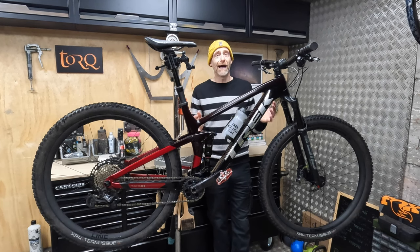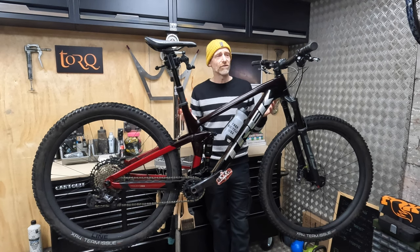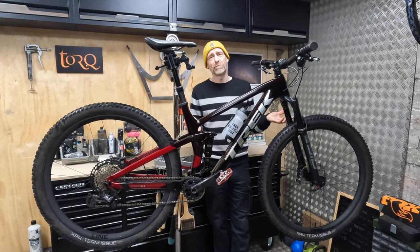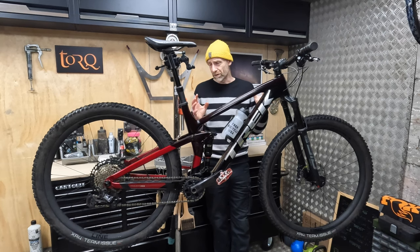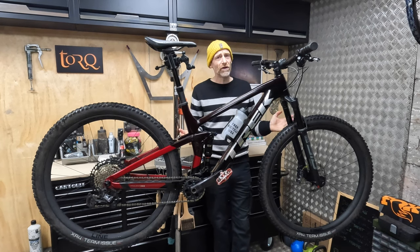This is an absolute ripper. If you're the kind of person who turns up to the occasional XC or marathon event in a peaked helmet and baggies rather than a skinsuit and a roadie helmet, you're going to absolutely love this bike. But also, if you just like shredding trails but want a bike that's really efficient on the climbs and can properly haul on the descents, it's great for you too — and everybody else in between.